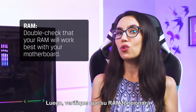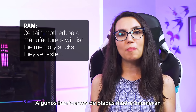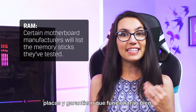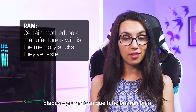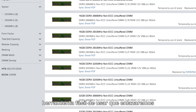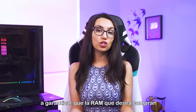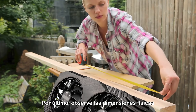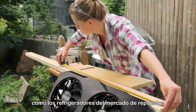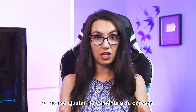Then, double check that your RAM will work best with your motherboard. Certain motherboard manufacturers will list the memory sticks they've tested with their boards and guarantee they'll work well with. The Kingston Memory Finder is an easy-to-use tool that we'll link in the description to help you ensure the RAM you're looking to purchase will work with your motherboard. Finally, look at the physical dimensions of larger components like aftermarket coolers or hefty graphics cards, and make sure they will physically fit in your case.